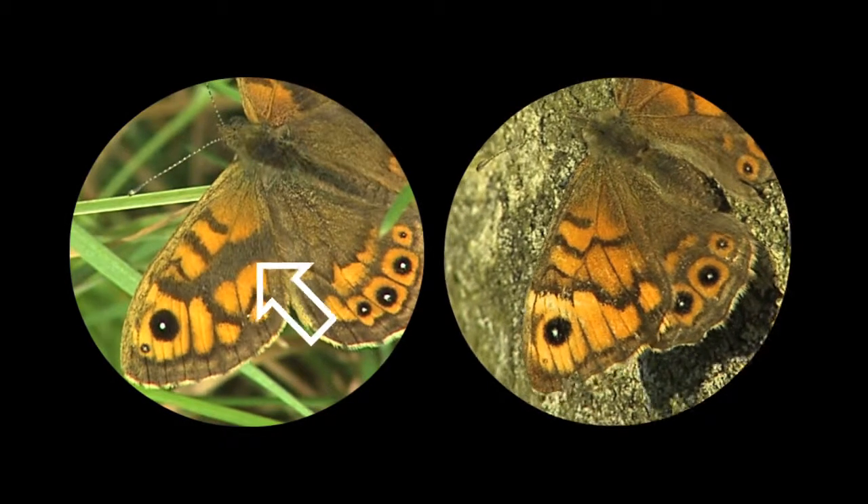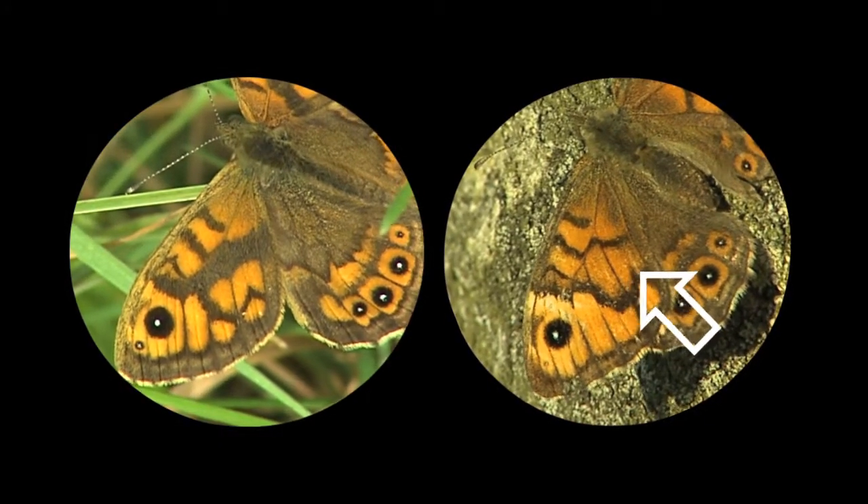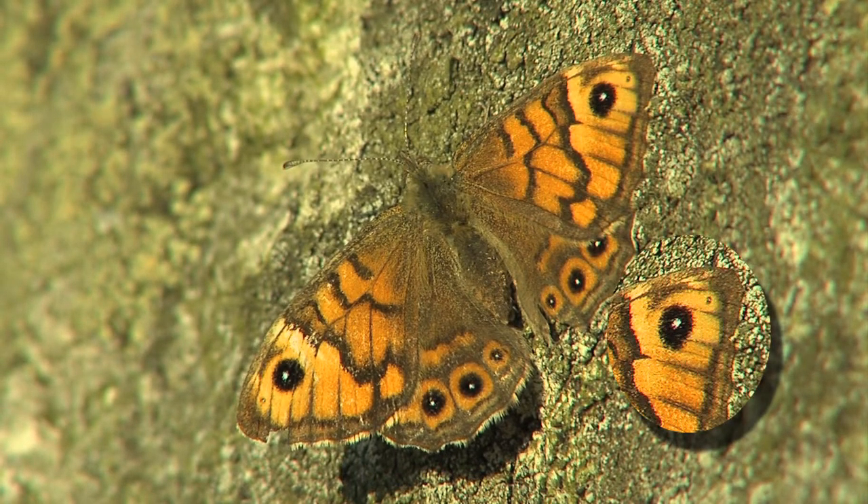There is a noticeable difference between the Wall male on the left and the female, whose colour patterns are shown by the arrow. Enthusiasts looking for details can also spot different markings, some of which are highlighted here.